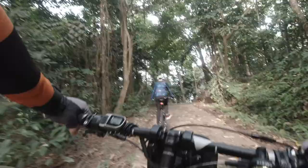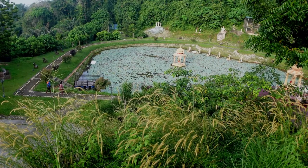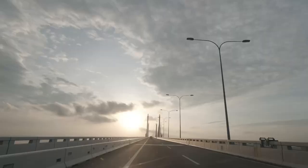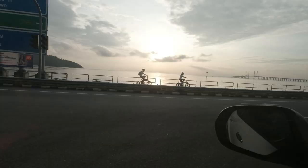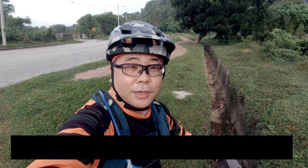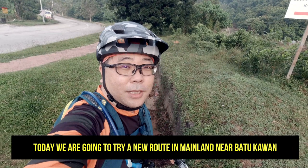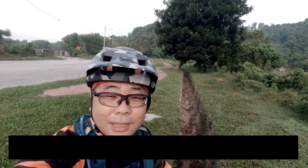Good morning, hi everyone. Spiral on Nibai channel. Today we are going to try a new route in mainland near Patukawan. This is the first time I'm here, I'm just going to explore this route. If you like my channel, don't forget to subscribe, click like and share with your friends.